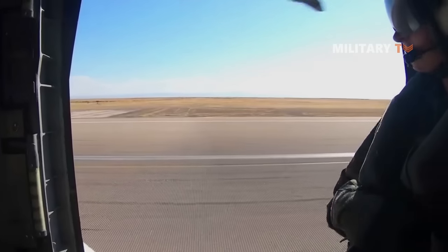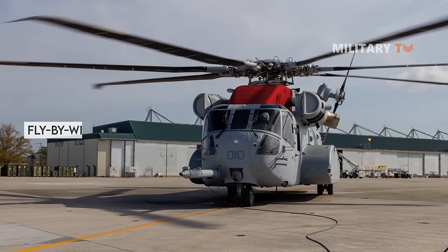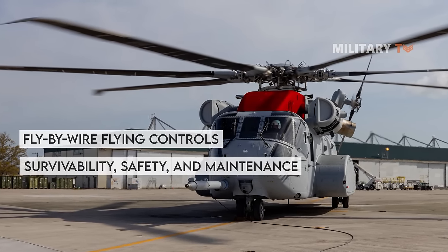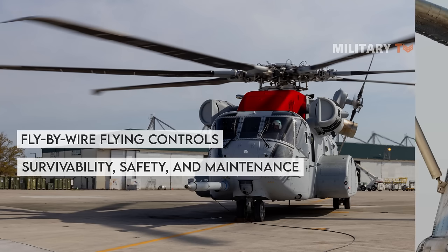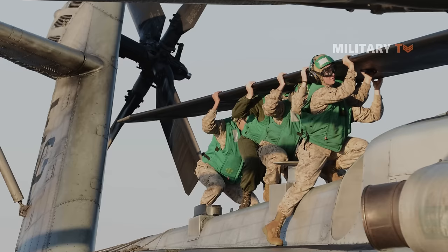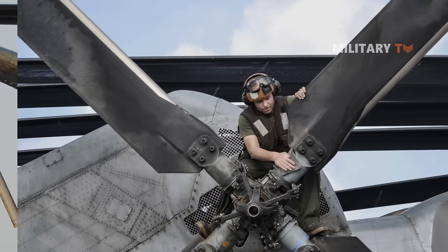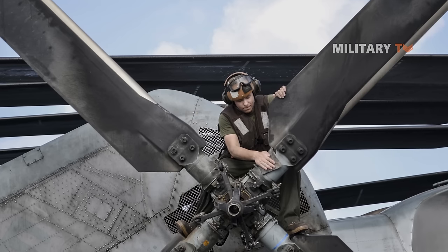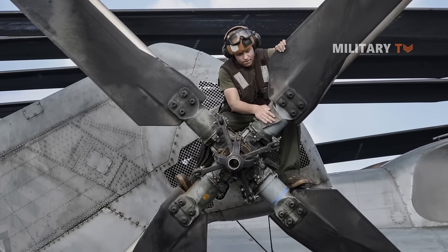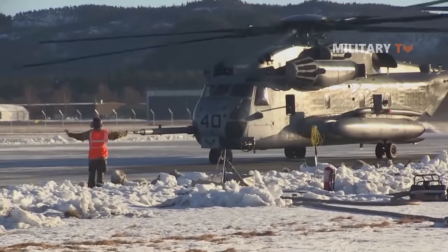The King Stallion features a CAAS glass cockpit for next-generation joint interoperability and fly-by-wire flight controls for increased survivability, safety, and ease of maintenance. It is further enhanced with fourth-generation high-efficiency composite rotor blades with swept anhedral tips. Its elastomeric rotor heads require less maintenance, improving aircraft dependability and maintainability while reducing noise and vibration.